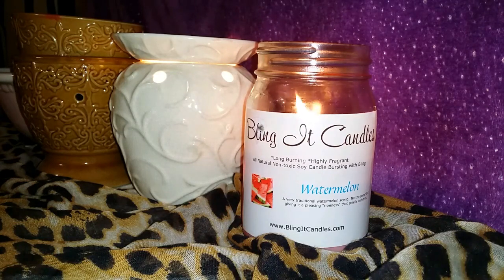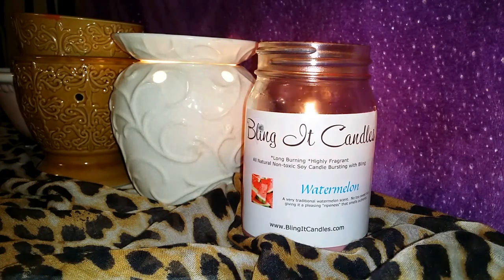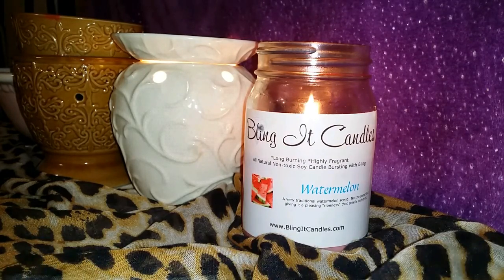To date we've really enjoyed Diamond Candles and we tried Charity Candles and love their watermelon, but I have to say that Bling It Candles probably has the strongest watermelon throw out of the ones we've personally tried. I love it and would definitely order this one again. It smells so good that I actually had to go out and buy a watermelon and eat it, because it really does smell that good.